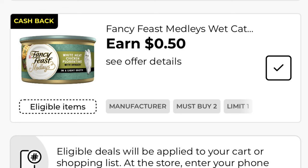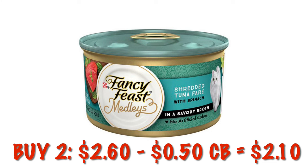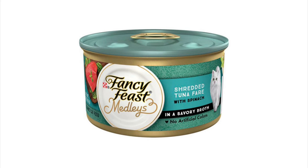I've got 50 cents cash back on Fancy Feast Medleys — you need to buy two of them to get the cash back. Two of these is going to be $2.60. After that 50 cents cash back it's going to be $2.10.